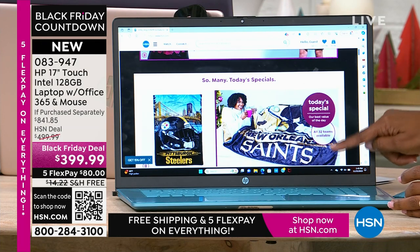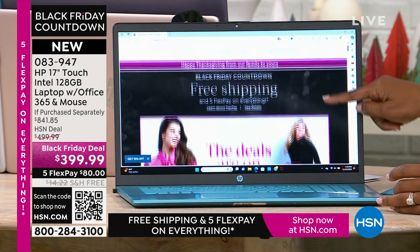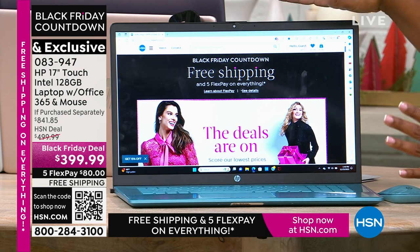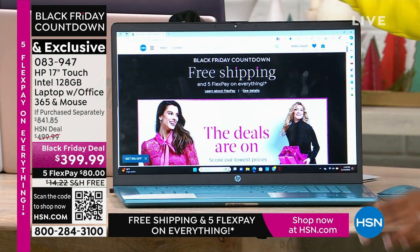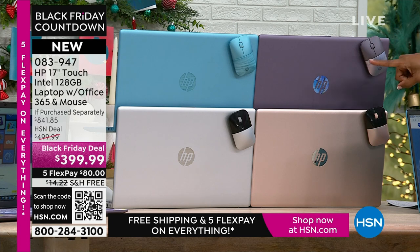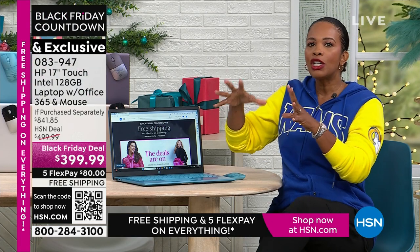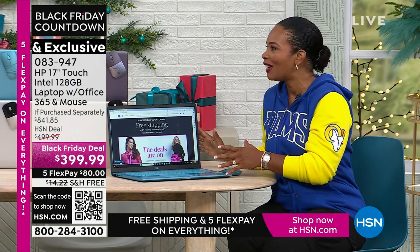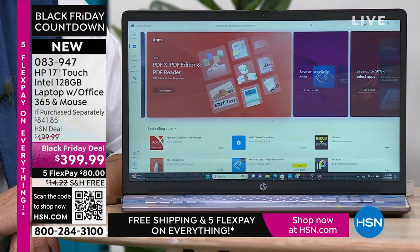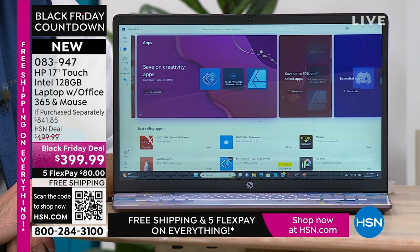If you have an HSN card, use it — while everybody else gets five FlexPay, you could get essentially a 12-month FlexPay at about $33 a month, and you still get the laptop right now. If you don't have an HSN card, apply for one at HSN.com/HSNcard. Overall, everything on the list of what you'd be looking for in a new laptop, you're going to love in this one. The folks at HSN and HP have worked together to bring incredible value — exclusive colors, Microsoft 365, and a wireless mouse all included.